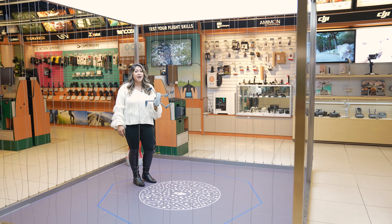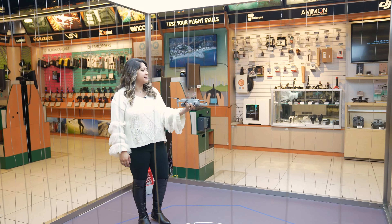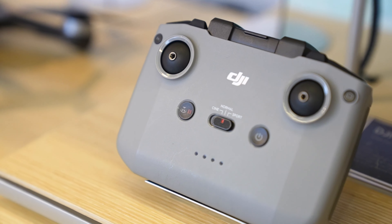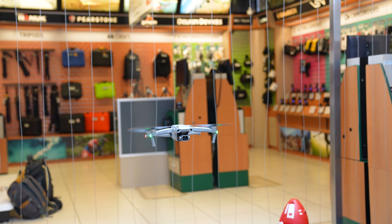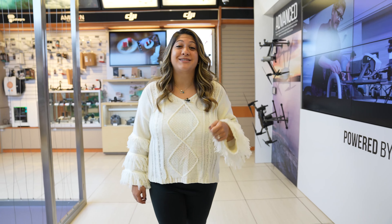If you ever can't find me, just look for me at the DJI Cage in the B&H Superstore, playing with the latest releases. Did I help you find something for that tough-to-shop-for someone? I hope so, but if not, I bet you a B&H gift card will definitely do the trick.